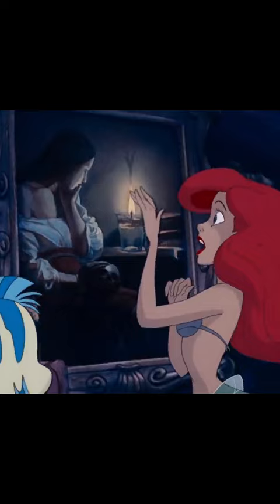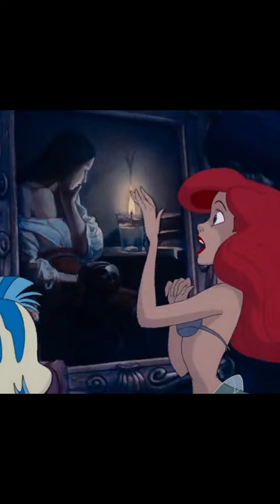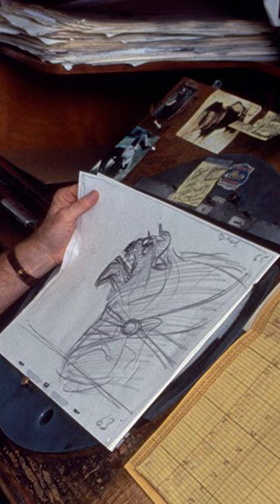Ariel admires the painting as she sings the line, "What's a fire, and why does it — what's the word — burn!" The painting was chosen by animator Glen Keane because he wanted an image of fire underwater to go with the lyric.